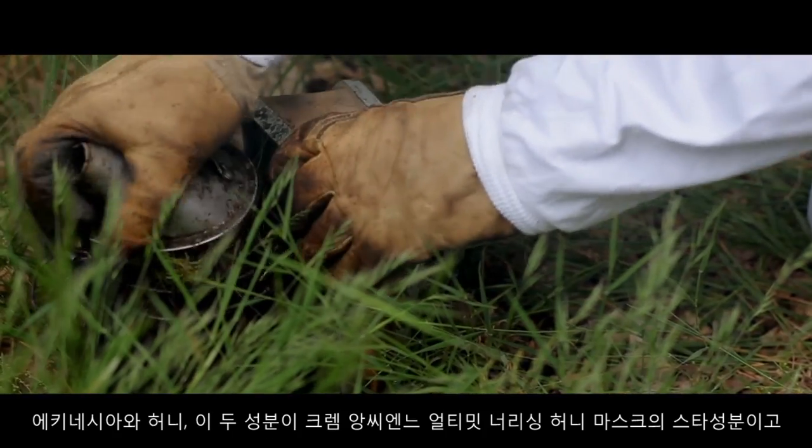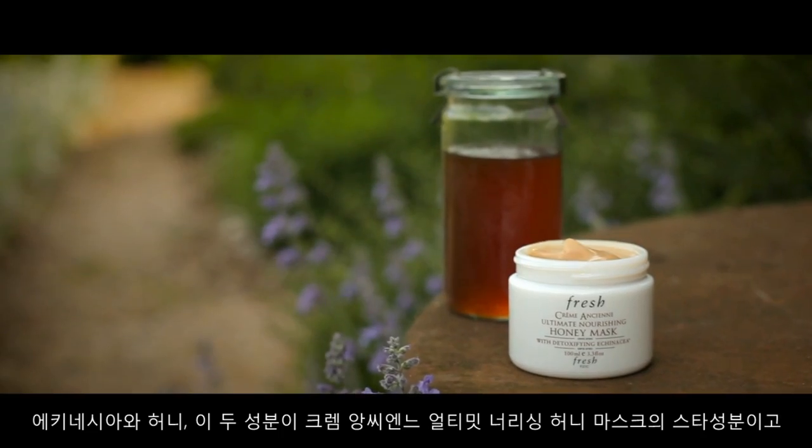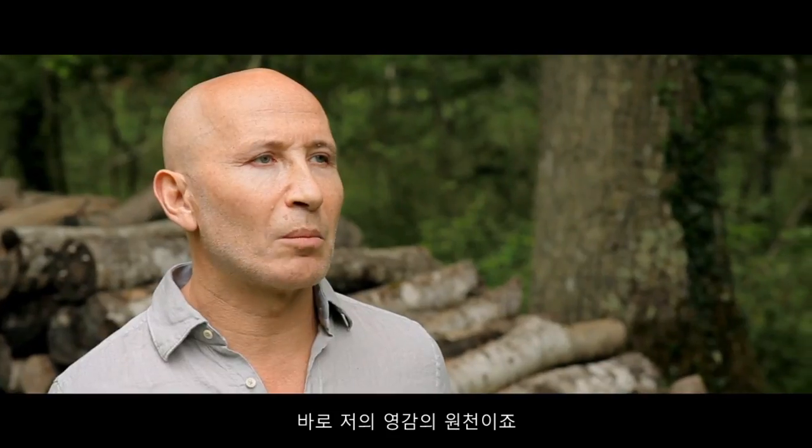These are the two star ingredients of Frosche's Cremantien Ultimate Nourishing Honey Mask, and they were my inspiration.